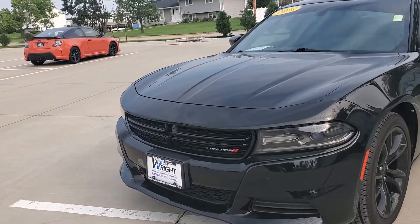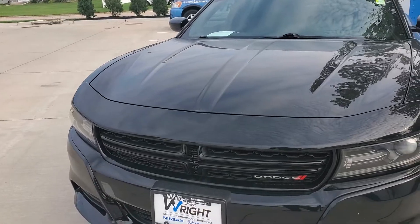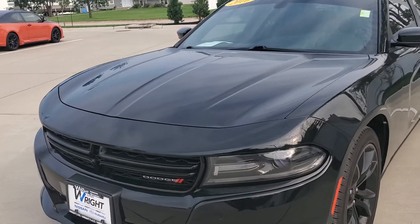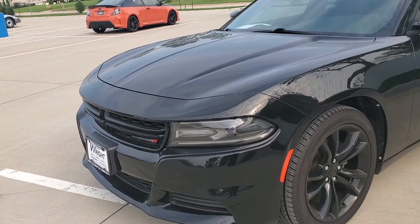Good morning Elena, this is Damon over at Dave Ride Nissan Subaru. Right here we have our 2016 Dodge Charger. This does have the 3.6 liter V6 motor that produces just about 300 horsepower, so it's got plenty of performance power but it's also still really good on gas being it's a V6.